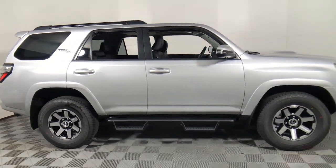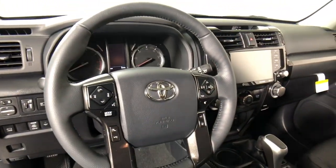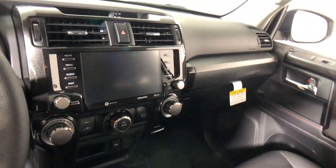Get acquainted with the 2023 Toyota 4Runner. This rugged 4Runner delivers serious off-road capability, a comfortable interior, and family-friendly practicality. Enjoy the great outdoors like never before in this astonishingly versatile vehicle.